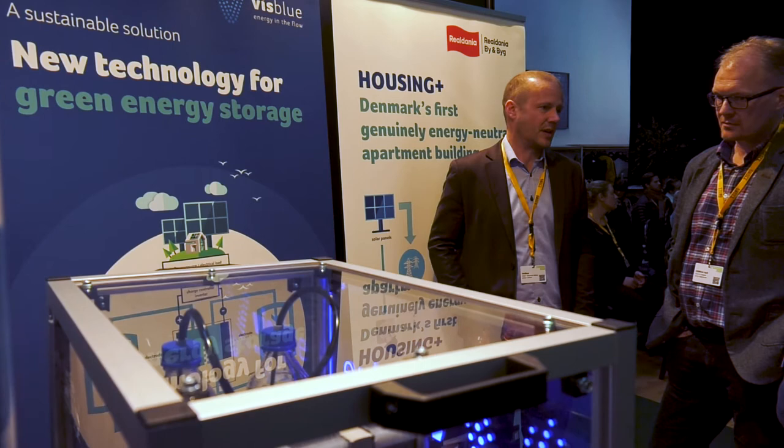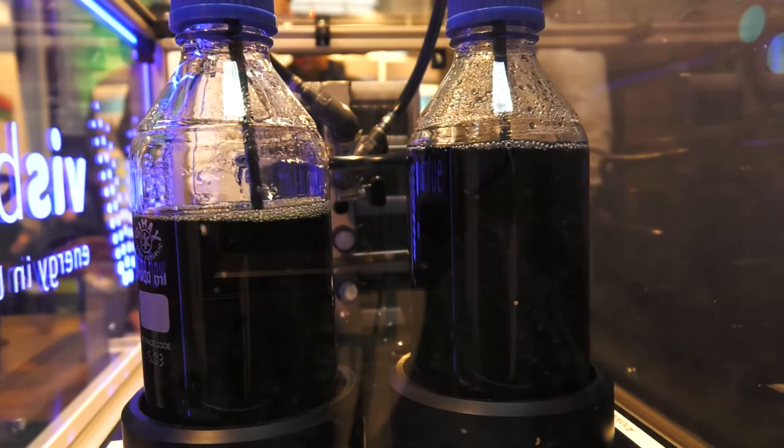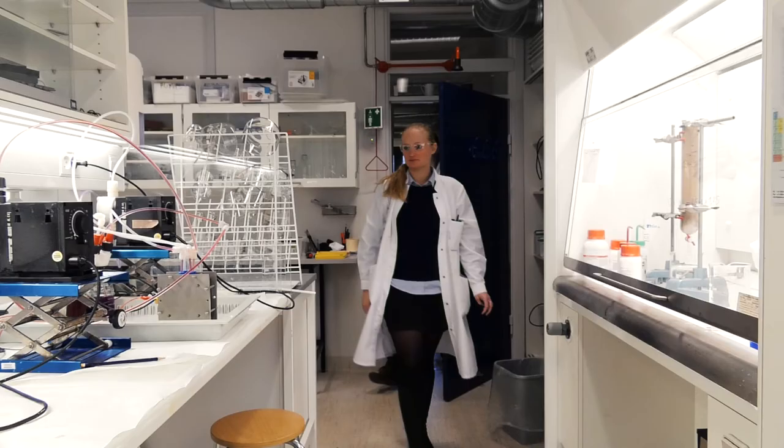VisBlue is a development company that commercializes vanadium redox flow batteries. In vanadium flow batteries, you store the electricity in liquids, and that's opposed to normal batteries where you store it in solids.